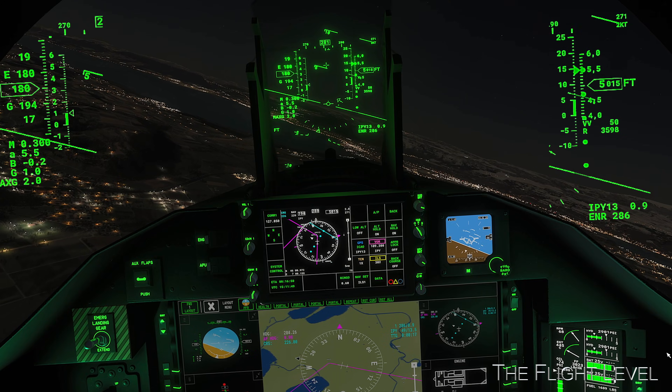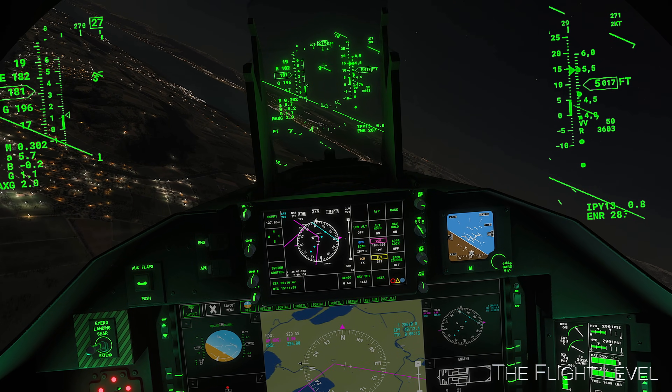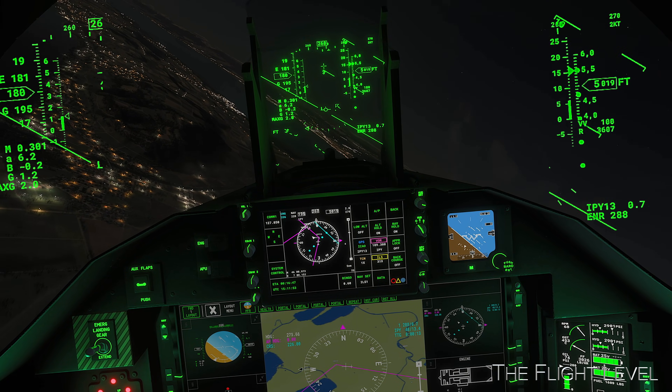Now activating ILS 1 on the navset with nav hold on. Gear down as we begin our final approach.